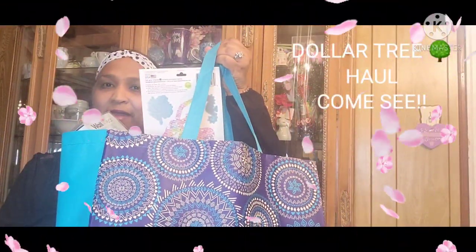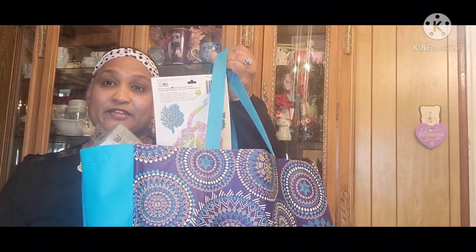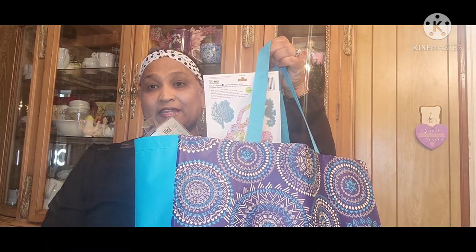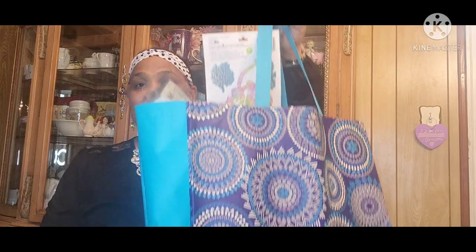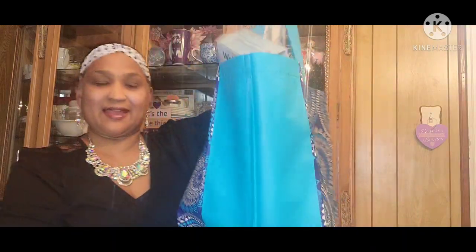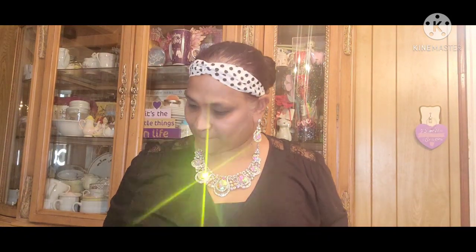Hello everyone, it's Pamela from Pamela's World. I got a video to share with you guys. If you're new, welcome; if you're returning, welcome as well — and new ones, I'd love to have you as a subbie friend. I got my treasure bag with some treasures in it.